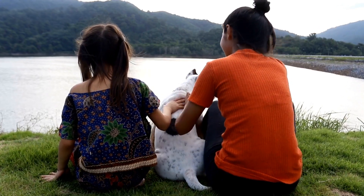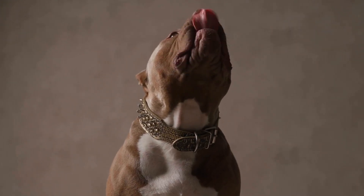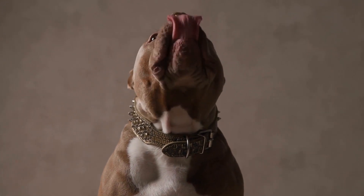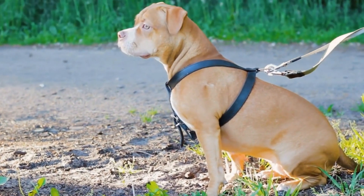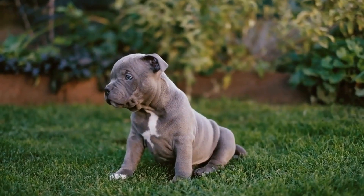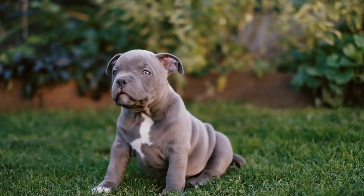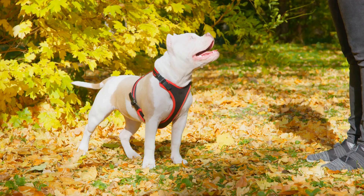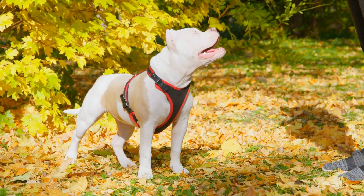One: Short coat. American bullies with short coats have a smooth, close-lying fur that is relatively easy to maintain. A weekly brushing with a soft bristle brush or a grooming mitt will help remove loose hairs and keep their coat looking shiny. Bathing can be done as needed, but excessive bathing should be avoided as it can strip the coat of its natural oils. Regular nail trimming and ear cleaning should also be included in their grooming routine.